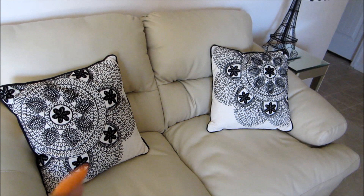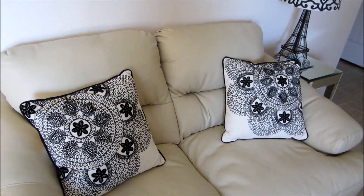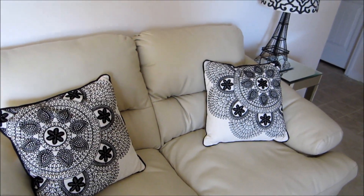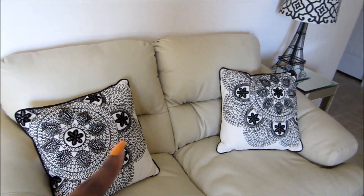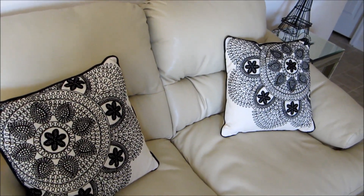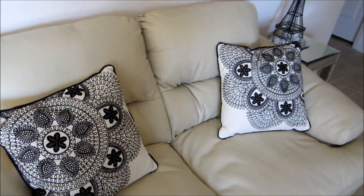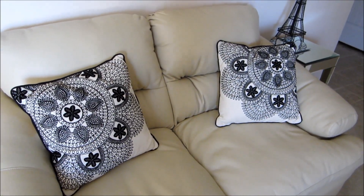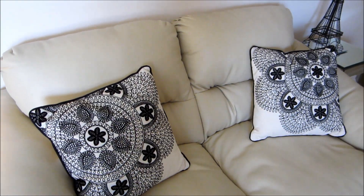I also wanted to show you guys these decorative pillows that I got from Walmart. The decorative pillows on the other couch I also got from Walmart. The great thing about these decorative pillows is they're only $15. Decorative pillows can tend to get pretty expensive — sometimes you can pay a good $50 to $100 just for a pillow or two.